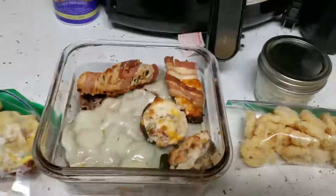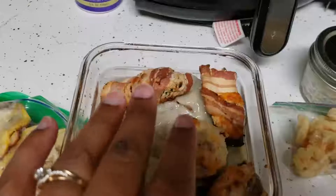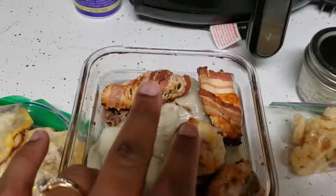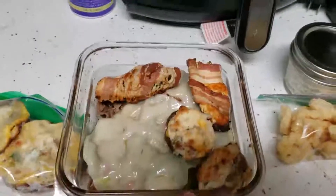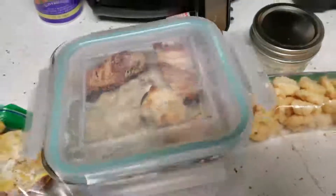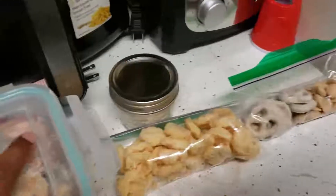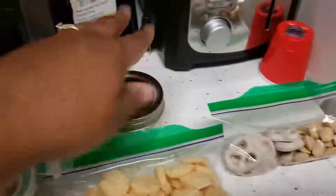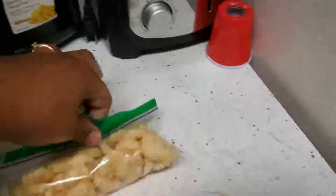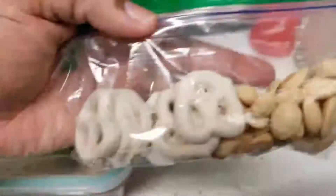I gave her a couple of keto-friendly appetizers — I don't think she'll get through the whole bowl because it's a lot of meat and cheese. She has jalapeño poppers wrapped in bacon, oven-baked, and two stuffed mushrooms. I also gave her a low-carb tortilla in case she wants to make like a Philly cheesesteak burrito, plus the bacon cheddar dip.